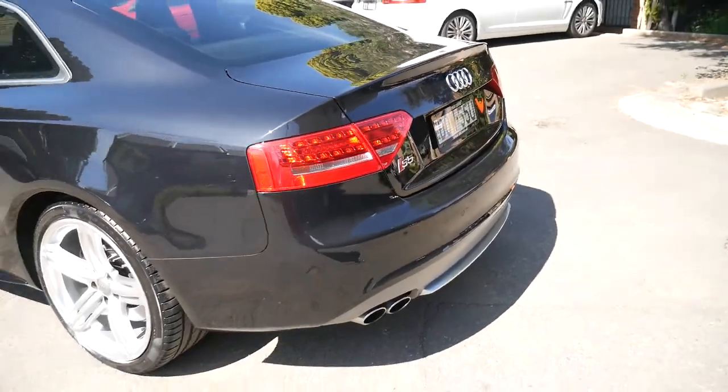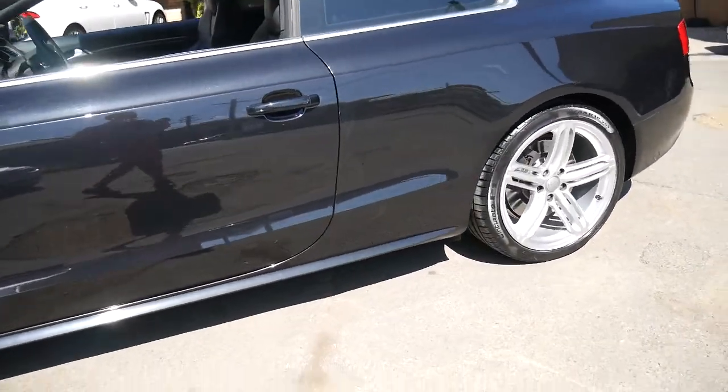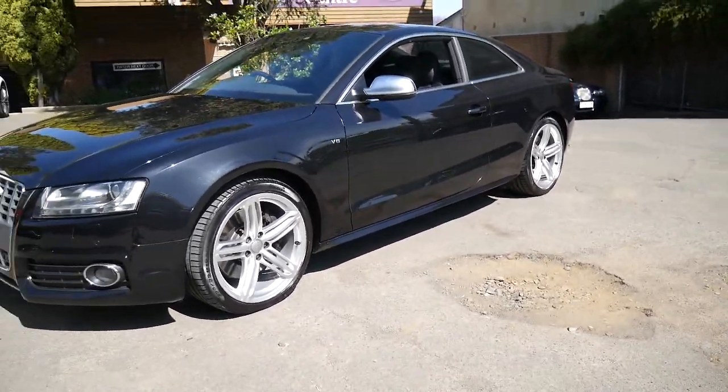It's got parking sensors as well as the camera, which is great, and it is a quattro. What's good about having a quattro is it really puts the power to the road, as opposed to getting a whole lot of wheel spin like you would in a rear wheel drive or a front wheel drive car.